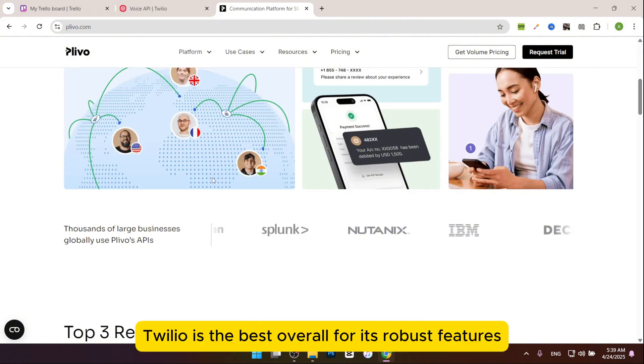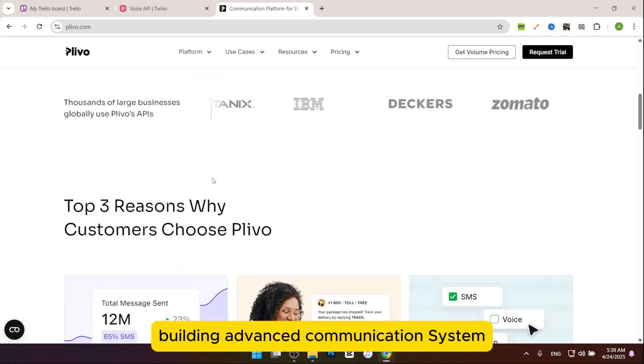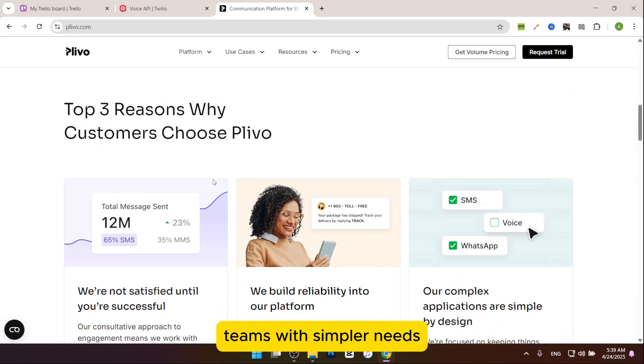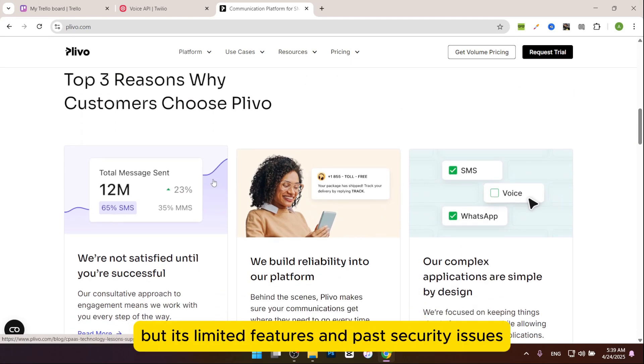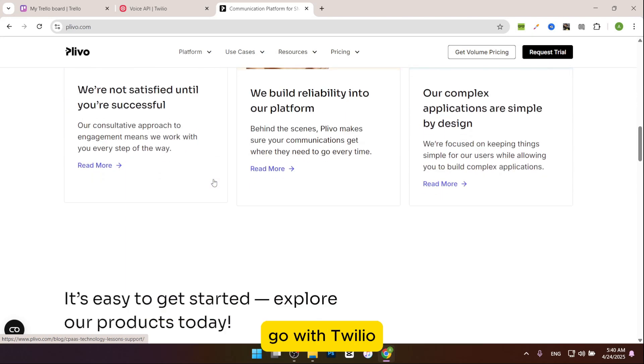Which is the best? Twilio is the best overall for its robust features, global scalability, and multi-channel options, making it perfect for businesses building advanced communication systems. Plivo is great for budget-friendly teams with simpler needs, but its limited features and past security issues hold it back. If you need flexibility and don't mind the cost, go with Twilio.